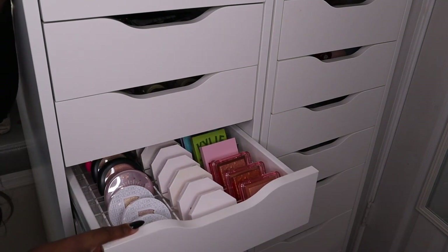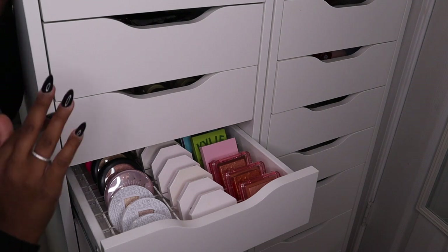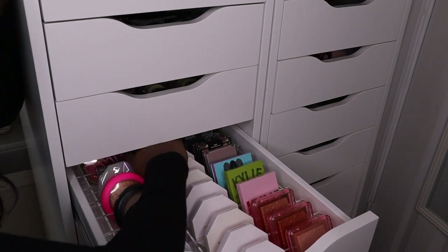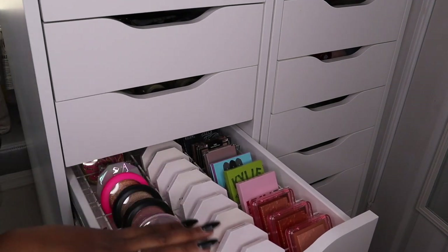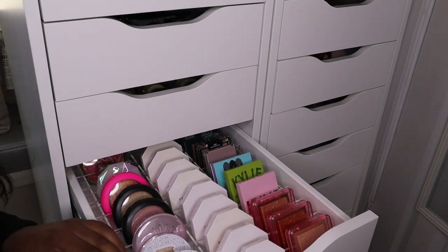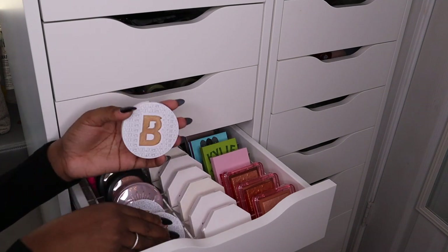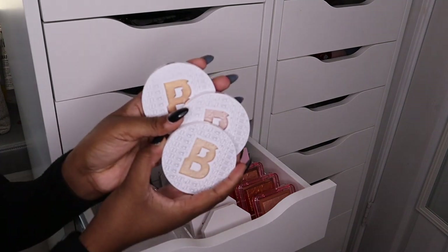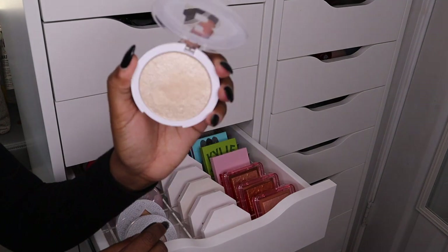We're going to go ahead and start. I'm going to push it back a little bit. The thing with Alex 9 drawers is that once you pull the drawer all the way out you can't really get back here unless you really dig. I do have highlighters back there but not that many — this is the majority of the highlighters, the ones I'm always pulling from. So we're going to start off with these right here. I have three highlighters from Beauty Bay.